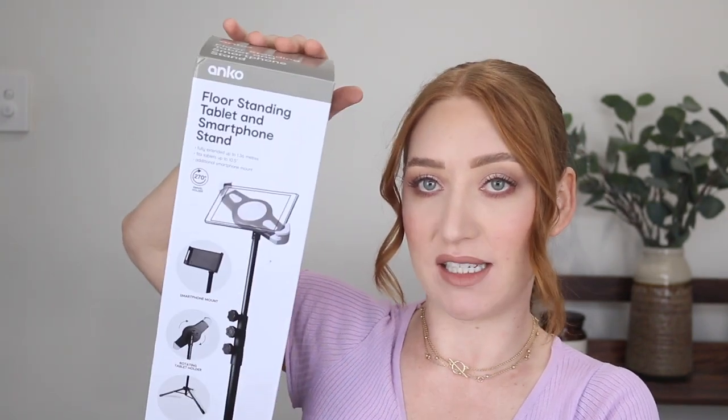Next, I picked up this floor standing tablet and smartphone stand, and I've been using it to film TikToks and take Instagram pictures — it is so handy. I'm pretty sure it was only around $20. It comes with two different size holders, one for your phone and a bigger one for a tablet. I can envision using it everywhere — like propping your iPad up while you're in the bath to watch TV. It has three extendable poles and has really come in handy for creating content.